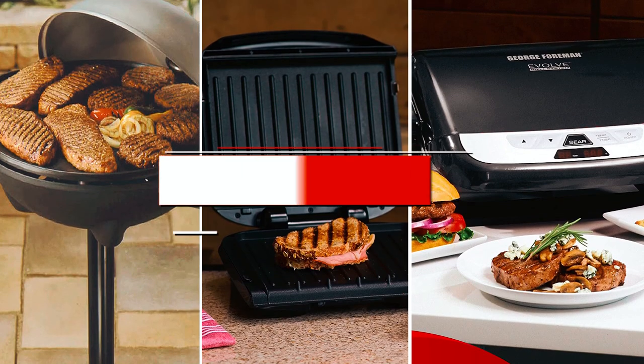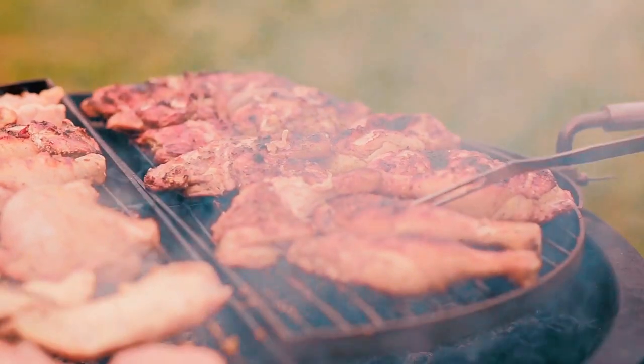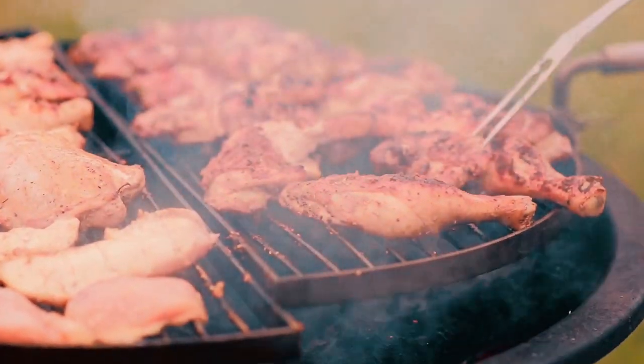What's up, everyone? Today's video covers the best George Foreman grills, so if you're looking to grill, sear a steak, or make waffles, the best George Foreman grill will meet your cooking needs.